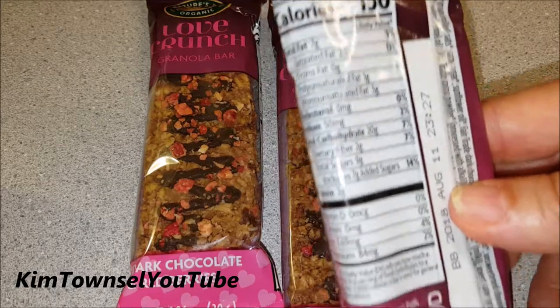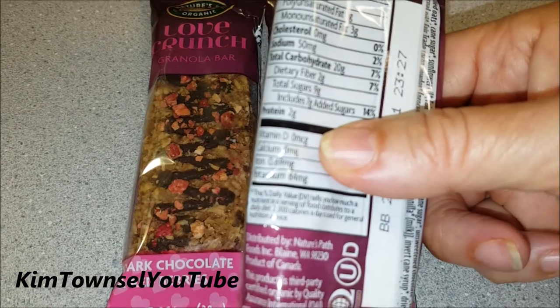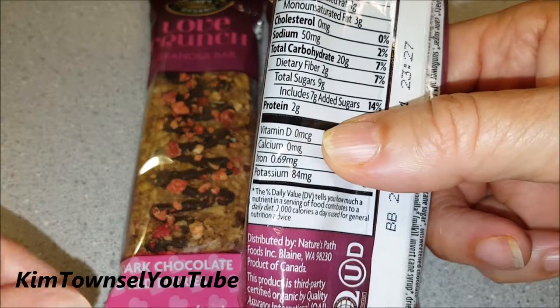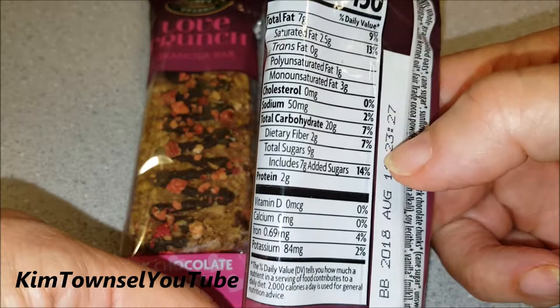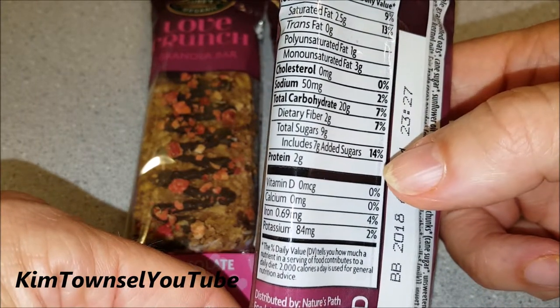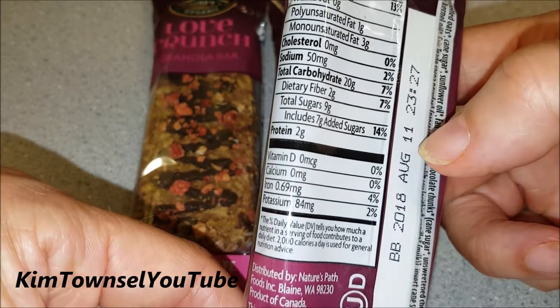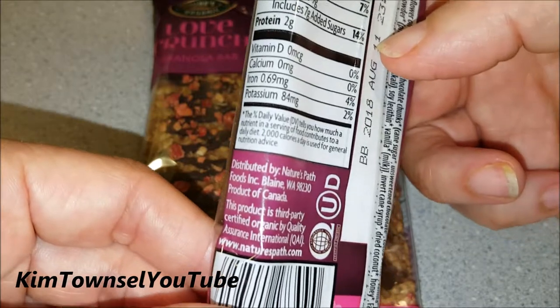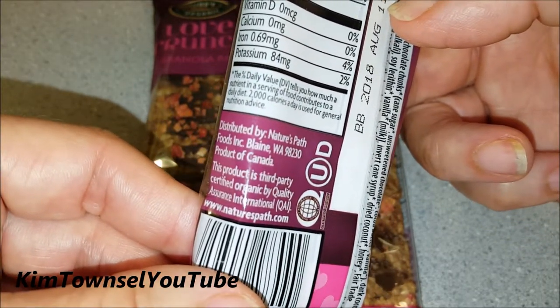150 calories, 7 grams of fat, 2 grams of protein. There's really not a lot of nutrients in here that are going to be beneficial for me. I chase calcium, iron, and protein, and this just doesn't really have much of any of that for me. It's distributed by Nature's Path and certified organic.